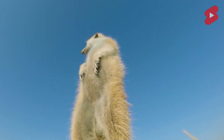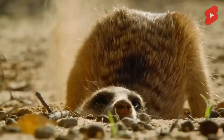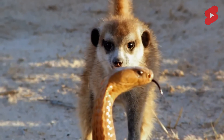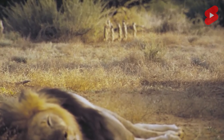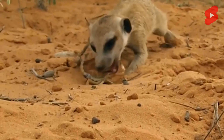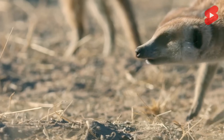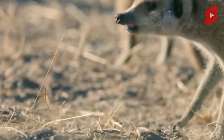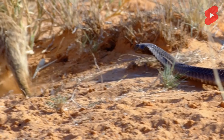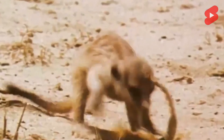Suricats bear some resemblance to gophers but are unrelated to rodents. Suricats are part of the mongoose family and represent one species, the suricat or suricata, also known as the slender-tailed meerkat. Meerkats are often mistakenly classified as rodents because of their appearance and some of their typical habits, but in fact they are predatory mammals. Their closest relatives are mongooses, known as skillful killers of poisonous snakes.